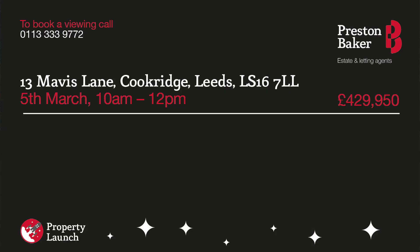That's all for this week. Please give us a call to book your viewing and to find out more about our property launch service. Thanks for watching.